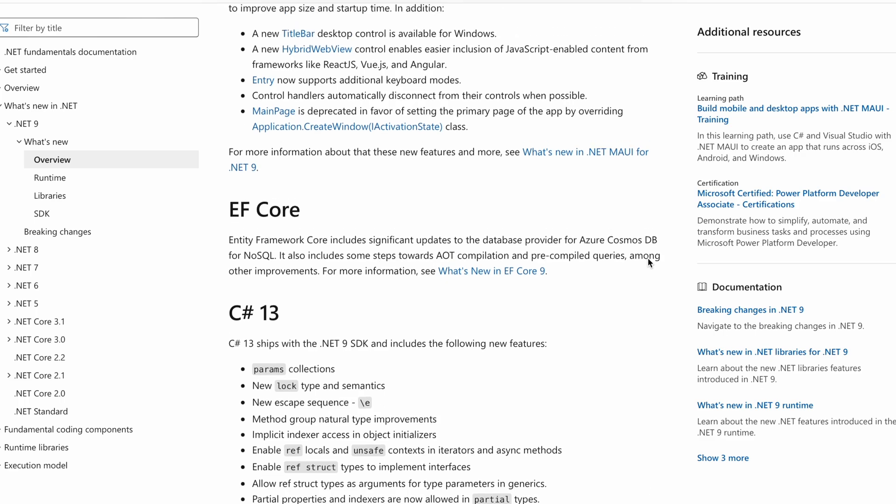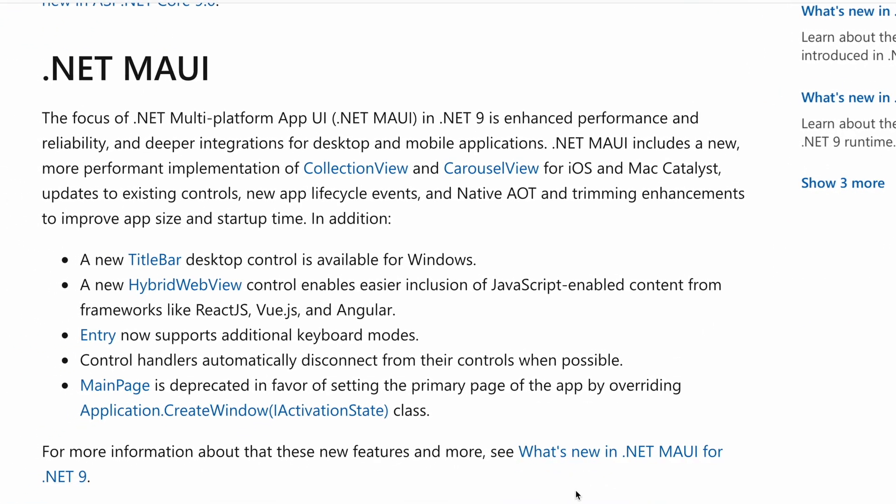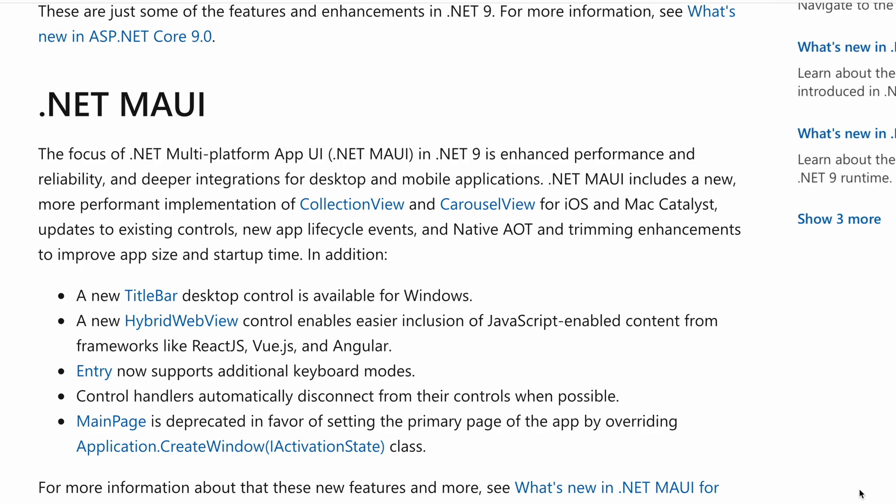Let's also read about .NET MAUI. .NET MAUI (Multi-Platform App UI) in .NET 9 focuses on enhanced performance, reliability, and deeper integrations for desktop and mobile applications. It includes a new, more performant implementation of CollectionView and CarouselView for iOS and Mac Catalyst, updates to existing controls, new app lifecycle events, and native AOT and trimming enhancements to improve app size and startup time. A new title bar desktop control is available for Windows. A new hybrid WebView control enables easier inclusion of JavaScript-enabled content from frameworks like React, Vue, and Angular. Entry now supports additional keyboard modes, and control handlers automatically disconnect from their controls when possible. MainPage is deprecated in favor of setting the primary page by overriding Application.CreateWindow(IActivationState).